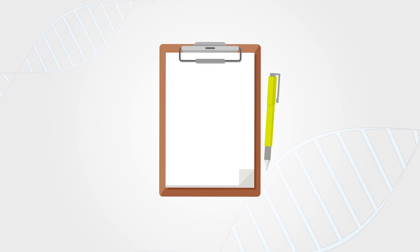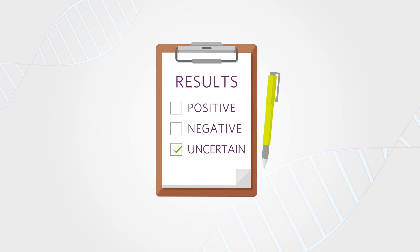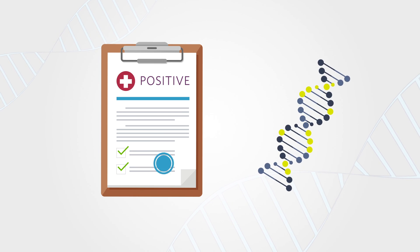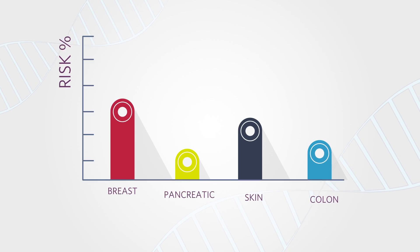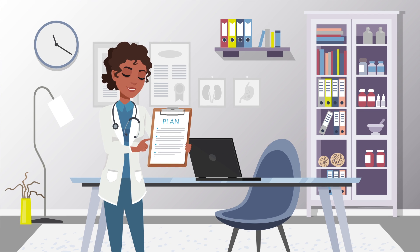There are three possible types of test results: positive, negative, and uncertain. A positive result means that there is a mutation in a gene that increases the chance for cancer. Each cancer gene is associated with specific cancer types and varying degrees of risk. If you test positive, you can work with your healthcare providers to address these risks.